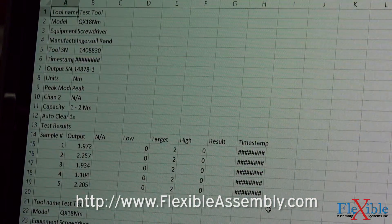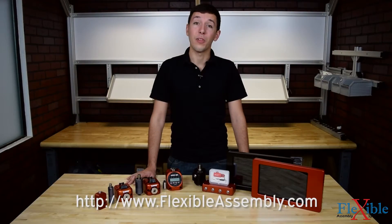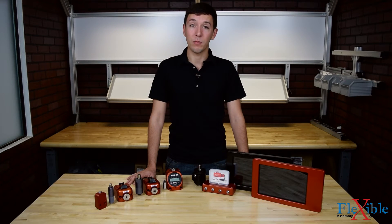Find out which torque testing solution suits your needs best today at flexibleassembly.com. Have you already tried out AWS torque instruments? If so, let us know what you think in the comments below. Thank you for watching, and be sure to subscribe for more product news and updates from Flexible Assembly.